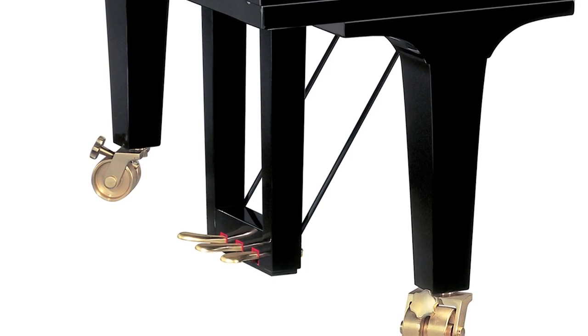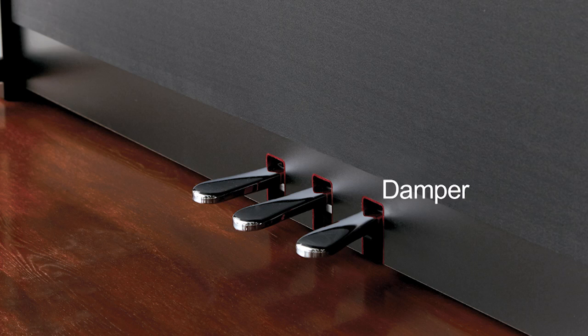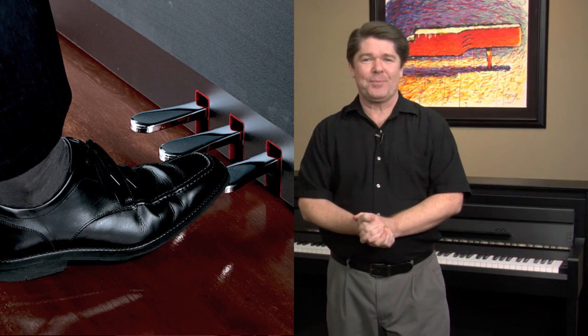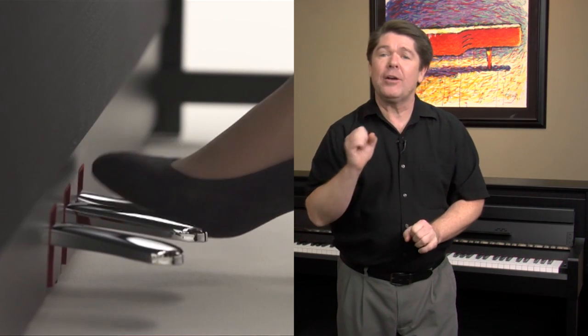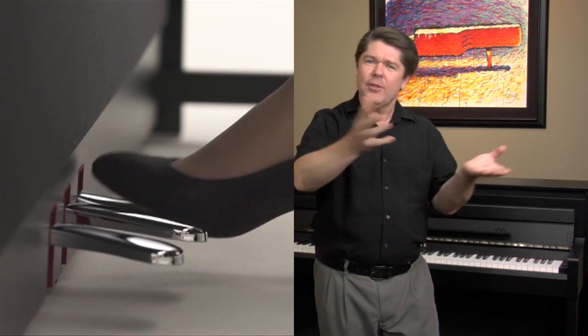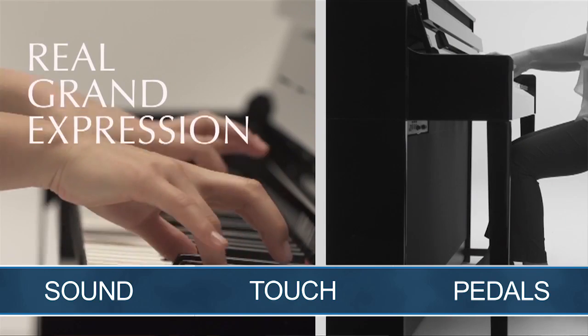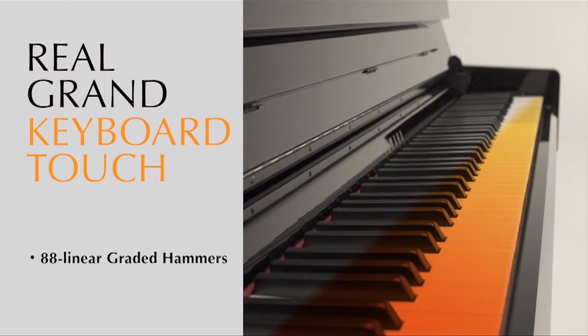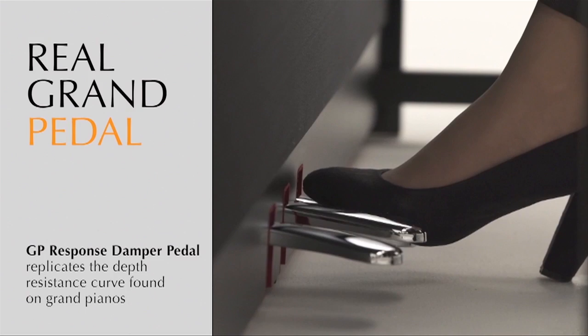And finally, we come to the pedals. All models include the three traditional pedals found on an acoustic piano: the damper, sostenuto, and soft pedal. The CLP's damper pedal also simulates half-pedaling just like an acoustic piano, where the pianist can alter the amount of sustain by pressing the pedal halfway — other digital pianos only offer an on and off sustain pedal switch. Of course, as you move up the line from the CLP525, you're going to see remarkable refinements in both the piano tone, touch, and pedals, including string resonance, linear graded hammer actions, a GP response pedal, and more.